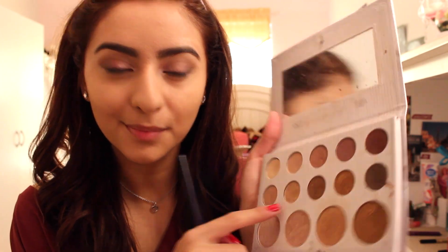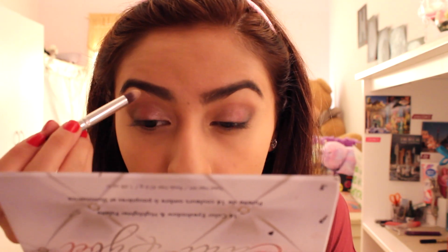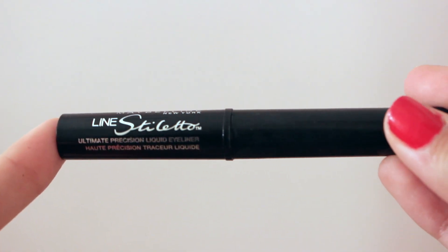To clean up any eyeshadow fallout I'm using the Beauty Blender and some concealer. To brighten up the eyes I'm taking the Carly Bible palette again, picking a gold shade and putting it in the inner corners. I'm also taking the lighter shade and putting it under my eyebrows to give them a little more pop.